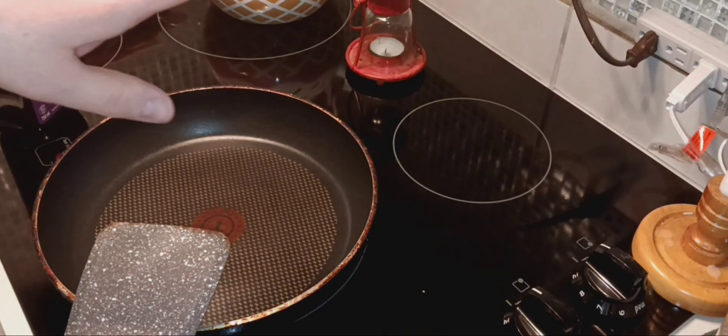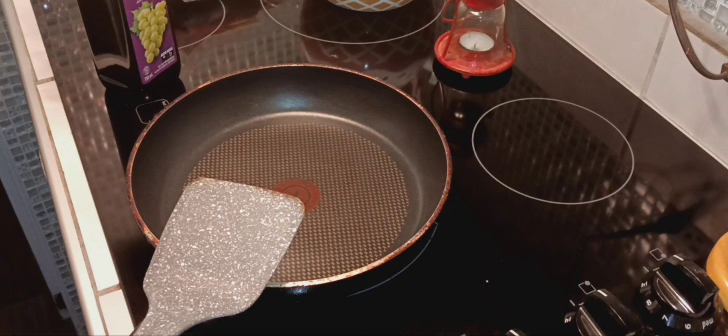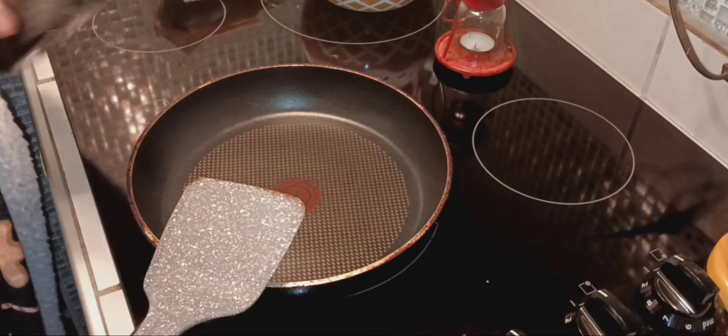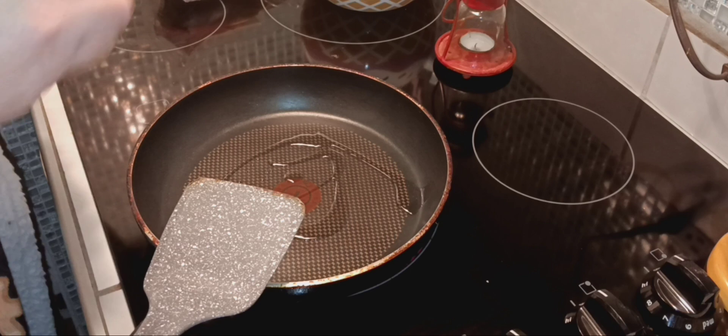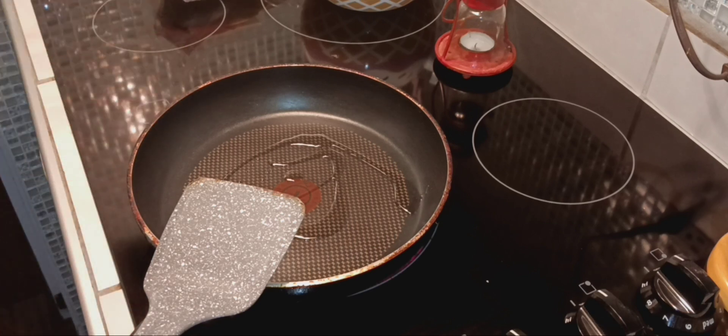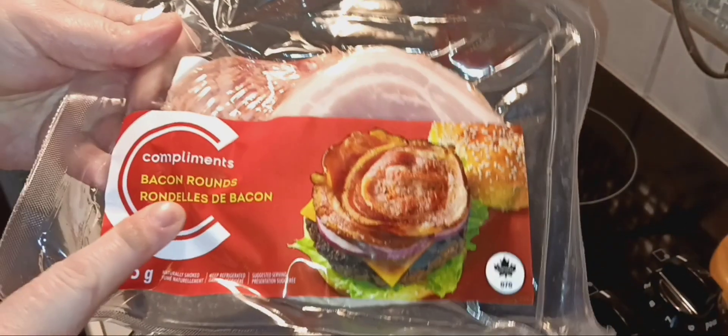Good morning everyone, we are in my kitchen. I'm going to do a quick little healthy breakfast — fry up one egg and cook a couple slices of bacon rounds. I've never had it before but it's apparently real bacon.